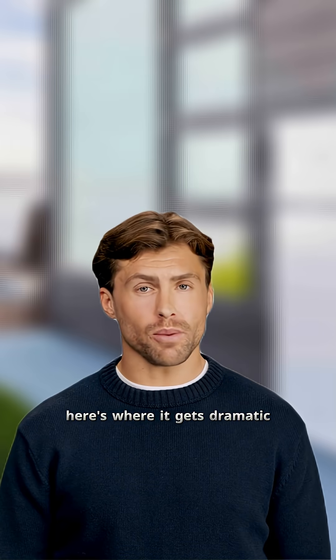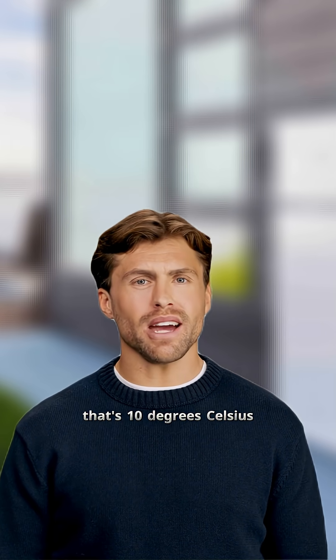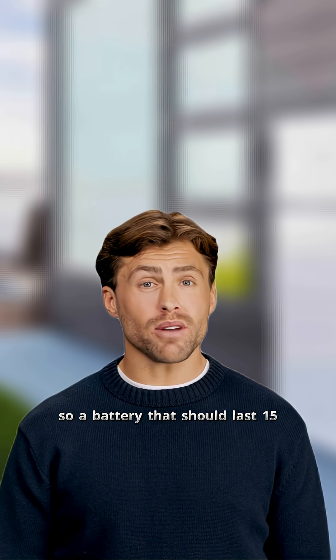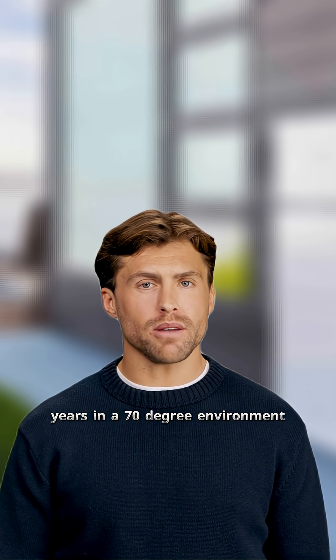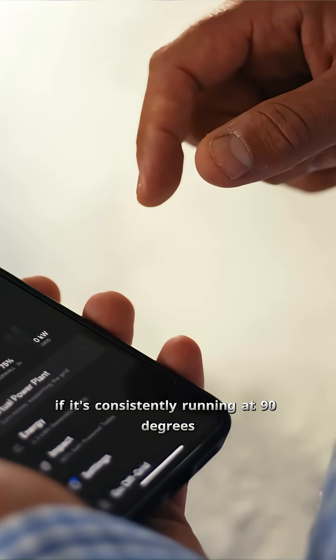Here's where it gets dramatic. Every 18 degrees Fahrenheit — that's 10 degrees Celsius — above that optimal range can reduce your battery's lifespan by up to 50 percent. So a battery that should last 15 years in a 70-degree environment might only last 7 to 8 years if it's consistently running at 90 degrees.